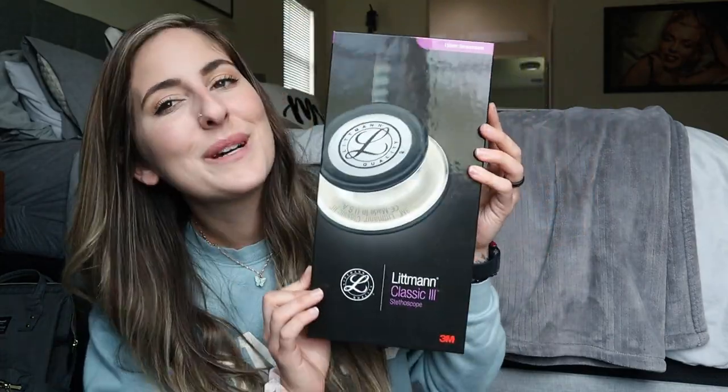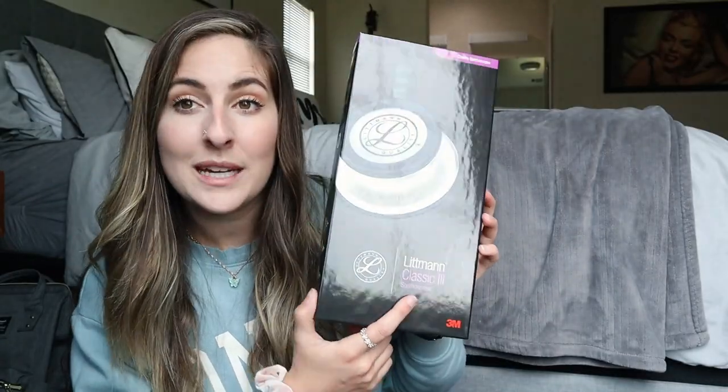Moving on to the fun stuff — just like in every other nursing school supply video, here's my stethoscope. I'm so excited about this. When this came in I was like, okay, it's official — I'm going to nursing school. It's the Littmann Classic 3, just like most of my fellow students. I picked it up on Amazon and got the all-black monochrome one. I love it. Our uniforms are black and white, so I thought all black would look nice and match with everything.